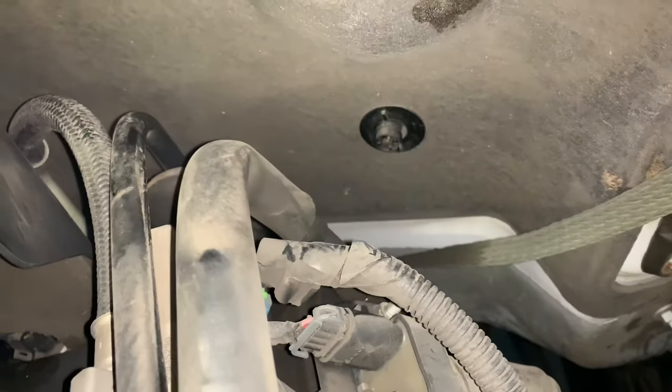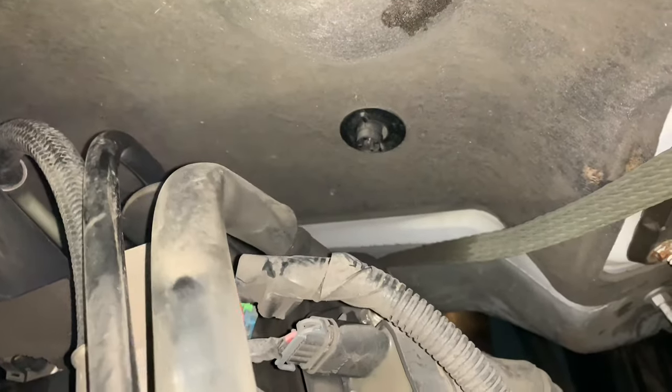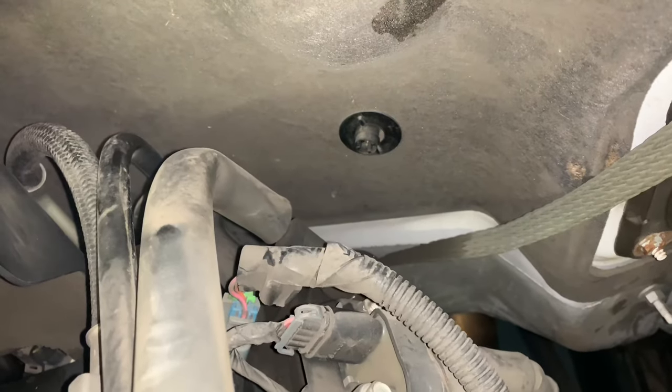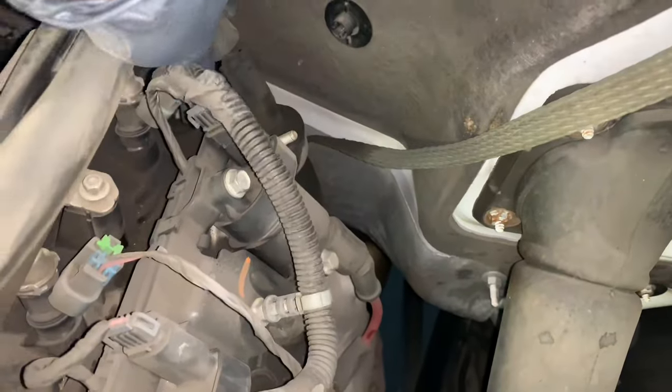And sure enough, right here in the back — the hose for the PCV system. I kept seeing a little puff of smoke, and when I moved the hose just a little bit, a big puff of smoke came out. So I'm going to repair the vacuum hose right here where it mounts onto the valve cover.